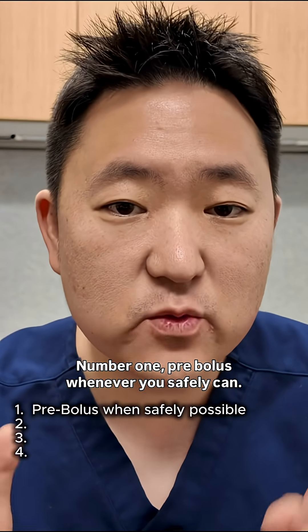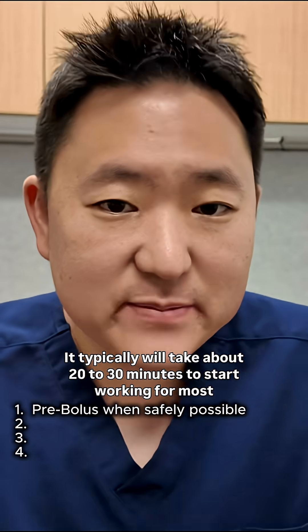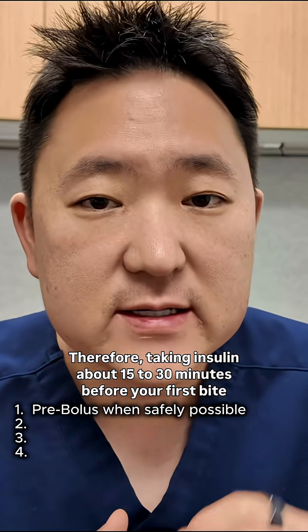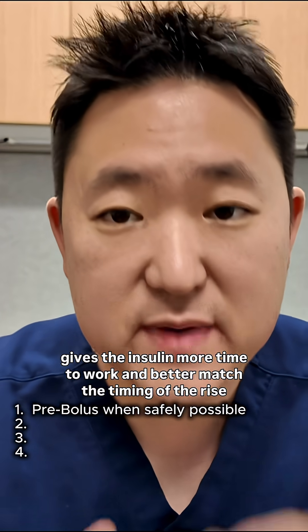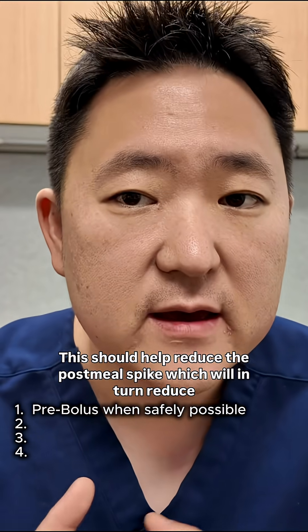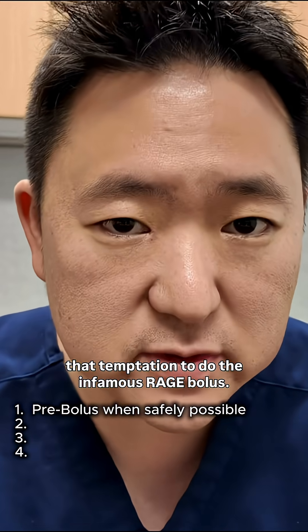Number one: pre-bolus whenever you safely can. Fast-acting insulin is just not fast-acting enough — it typically takes about 20 to 30 minutes to start working for most people. Therefore, taking insulin about 15 to 30 minutes before your first bite gives the insulin more time to work and better match the timing of the rise in blood sugar after a meal. This should help reduce the height of the post-meal glucose spike.